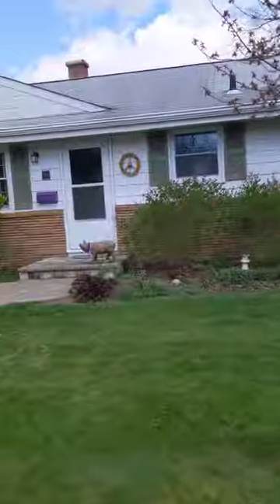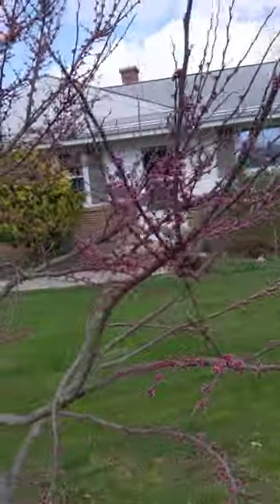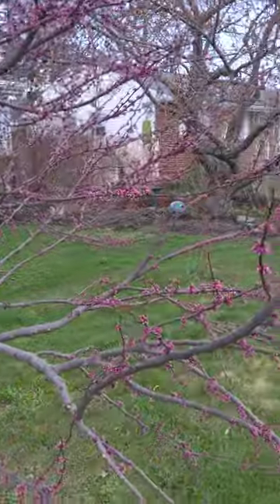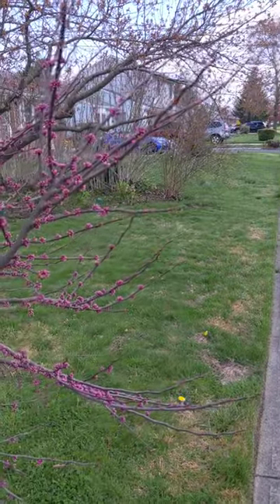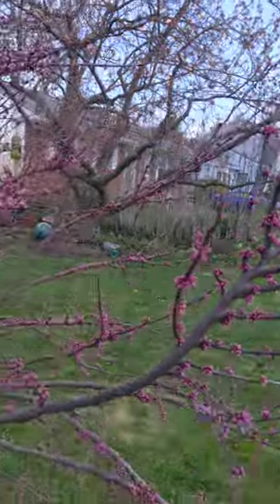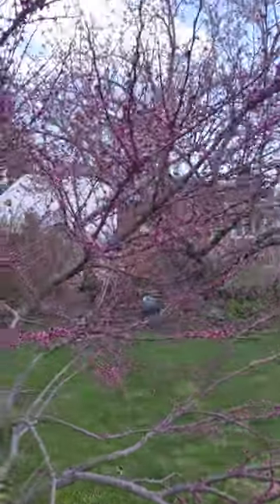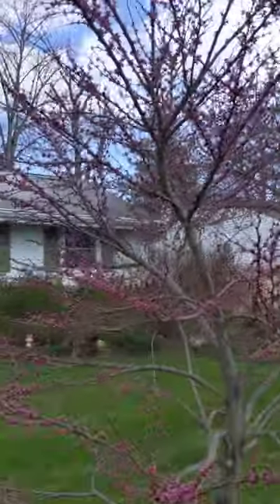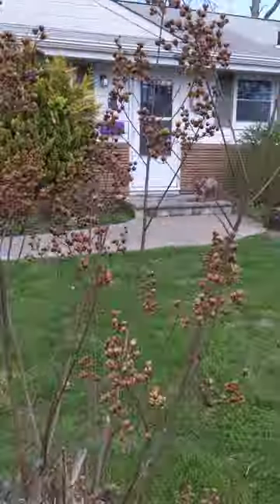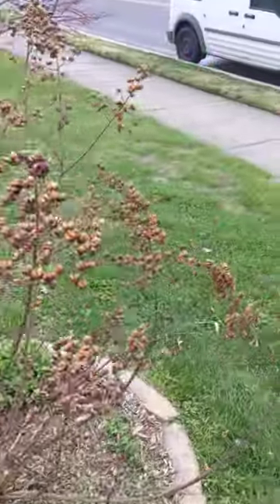Over here is my eastern redbud, which is a few years old. Eastern redbuds are native to this country — they have beautiful arching branches with little pink flowers all over when they blossom. This particular variety has heart-shaped leaves — I think it might be called Ace of Spades — and the leaves are just beautiful.